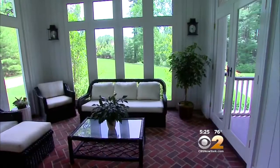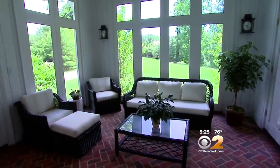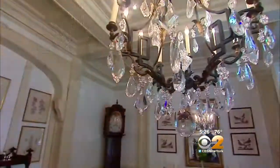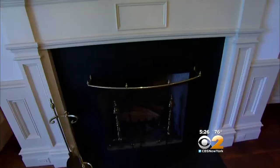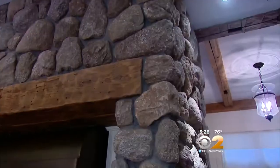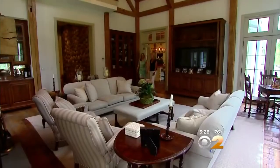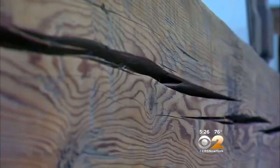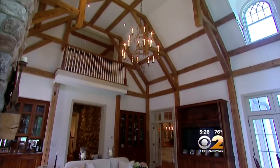If you'd like to step outside, you can relax in a screened-in porch. This is the dining room. We really had fun with some of the older details. The kitchen feels like an indoor-outdoor space with beautiful river rock walls. This is the family room, and the woodwork in here — I am telling you, these men had such pride and did just such an amazing job.